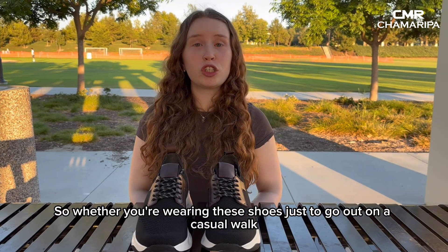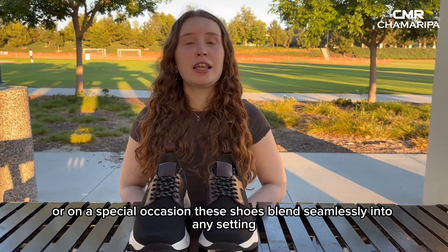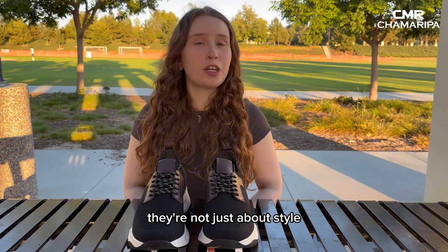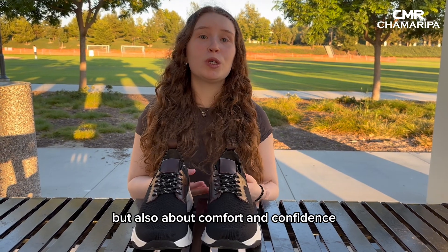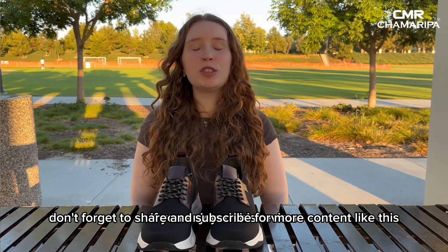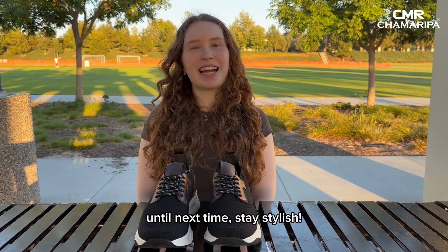Whether you're wearing these shoes just to go out on a casual walk or on a special occasion, these shoes blend seamlessly into any setting. They're not just about style but also about comfort and confidence. If you enjoyed this review, don't forget to share and subscribe for more content like this. Until next time, stay stylish!